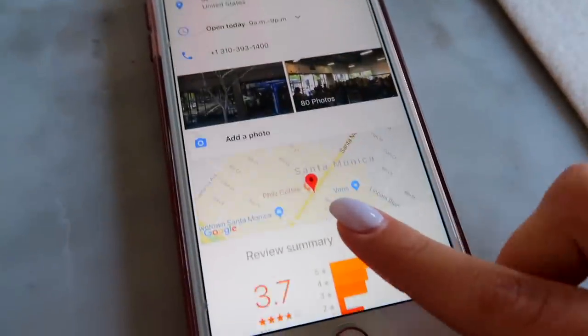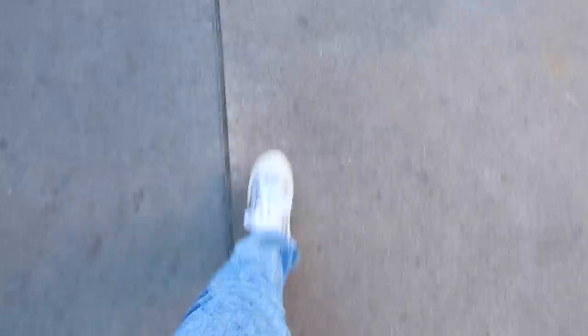We're trying to figure out where to go. Summer said there's this one in Santa Monica. I think that's gonna be our first stop. Alright guys, so we actually just got to the Goodwill and this is the one in Santa Monica.